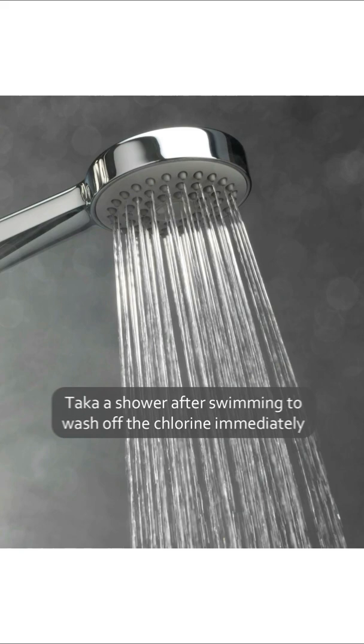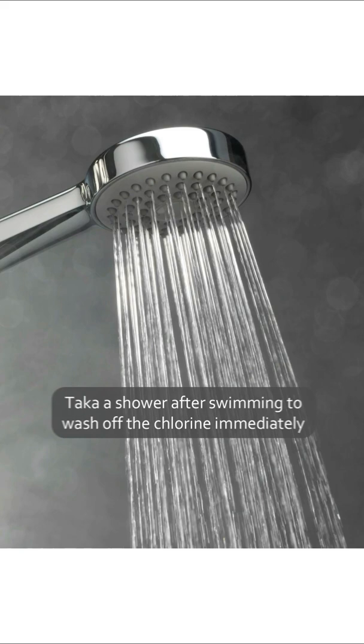Post-swimming, make sure you take your shower immediately because you have to rinse the chlorine off your skin — chlorine makes your skin dry. So post-shower, again moisturize your skin liberally. That will help in protecting your skin.